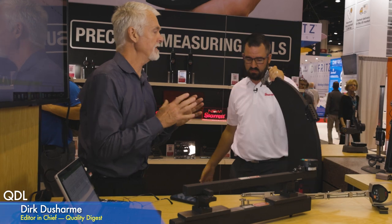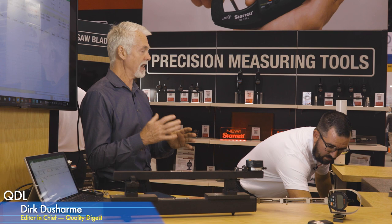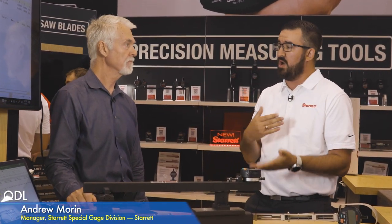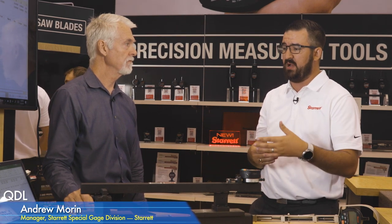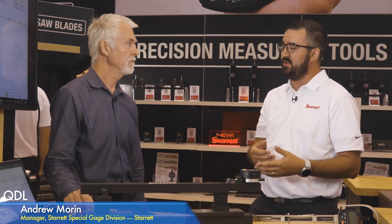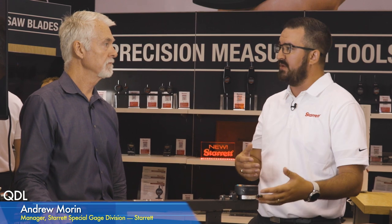If somebody wants a special gauge, they can email specialgauge@starrett.com or call in. We'd set them up with an engineer who talks through their problem and guides them down a solution path. We design the solution, provide a quote, and if approved, begin manufacturing. That engineer works with them the entire time — one point of contact who handles all of it.